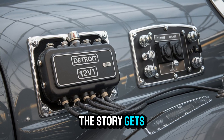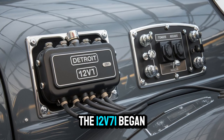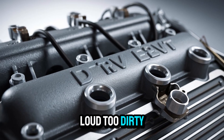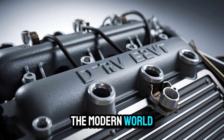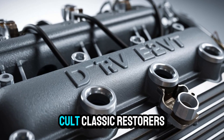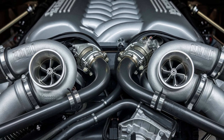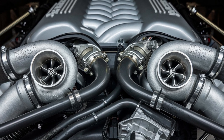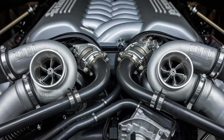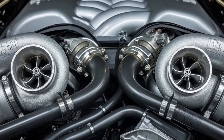But here's where the story gets even better. As emissions regulations tightened in the 80s and 90s, the 12-V71 began to disappear from highways. It was too loud, too dirty, and too mechanically free-spirited for the modern world. But did it fade quietly? Not a chance. It became a cult classic. Restorers, collectors, even hot rodders started chasing down these engines. Not just for nostalgia, but because the 12-V71 represents something we've lost — the raw, mechanical soul of trucking. No DEF, no ECM, no error codes. Just gears, fuel, and fury.